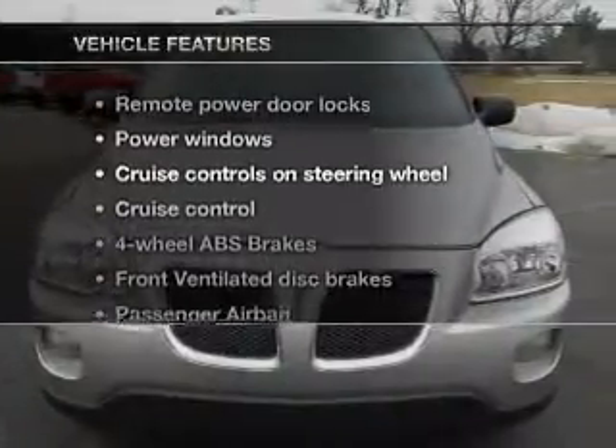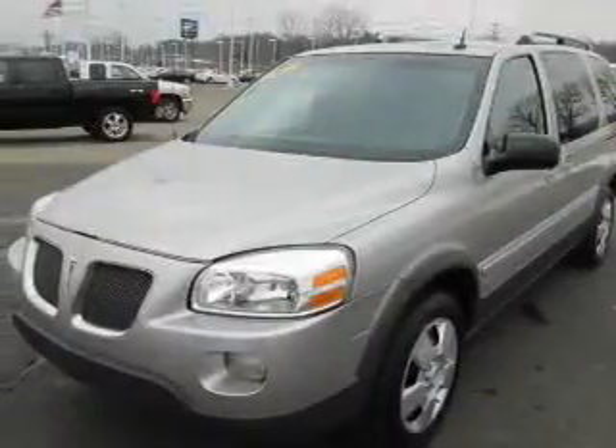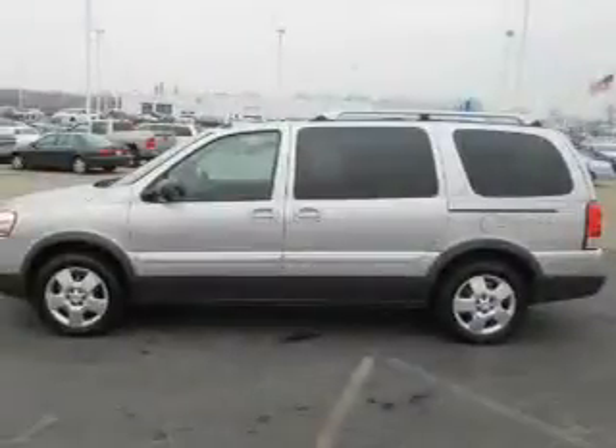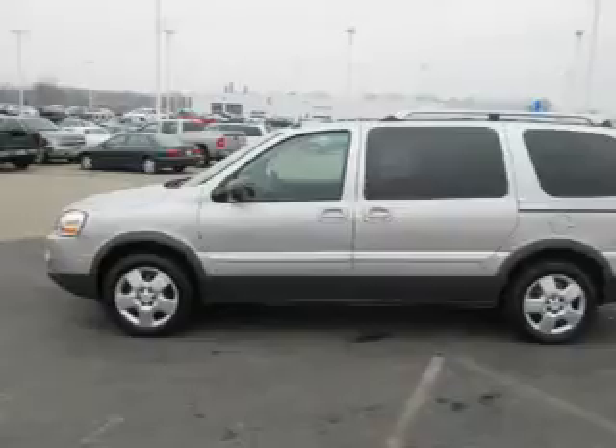With these notable features, you won't want to miss out on the opportunity to own this amazing ride: keyless entry, power door locks, power windows, cruise control, a DVD system, an AM FM stereo with a CD player, and power mirrors.